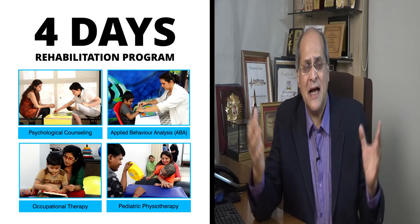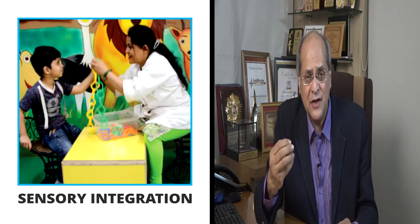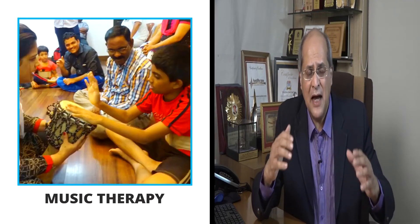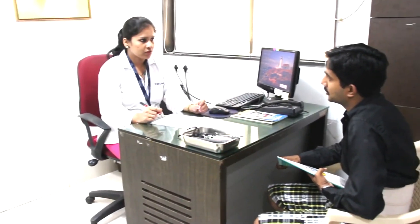We have various aspects of rehabilitation. In autism, these include occupational therapy, sensory integration, psychological evaluation, ABA, special education, pediatric physiotherapy, art therapy, dance therapy, music therapy, and many other therapies specially tailor-made for your child, based on the problems and symptoms they have. On Saturday, you are discharged with a detailed note on everything done during the week, as well as everything you need to do for the next 3 to 6 months.